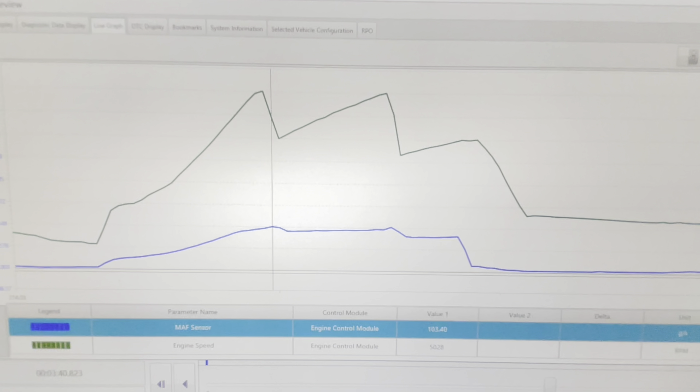A few weeks later I decided the turbocharger needed to be replaced. All of the external components ended up being okay. On the old turbo I found a lot of play in the wastegate linkage — the rod and pin have a lot of wear — and the wastegate itself is pretty loose.